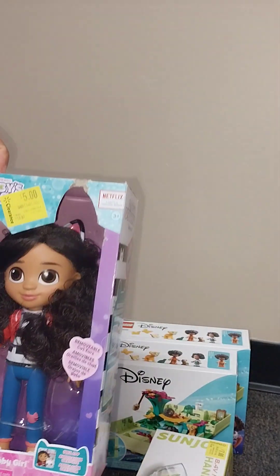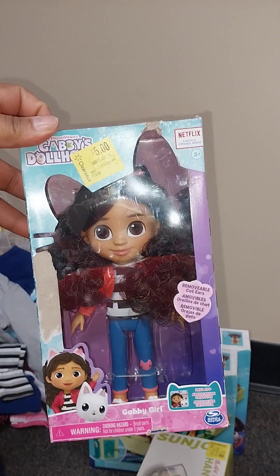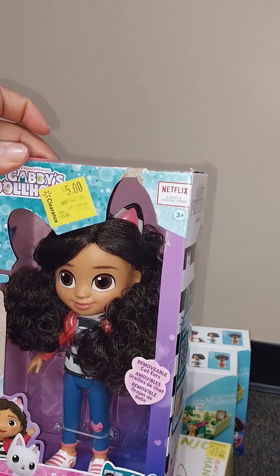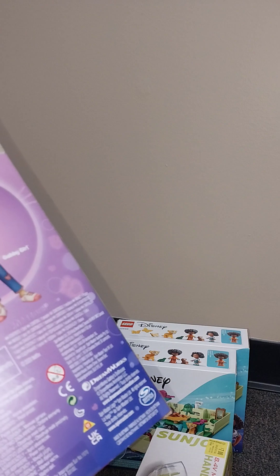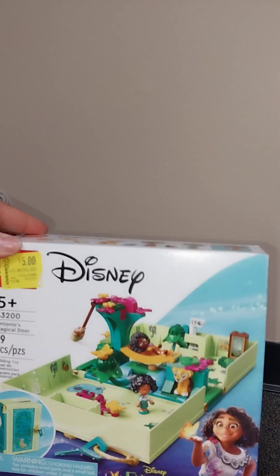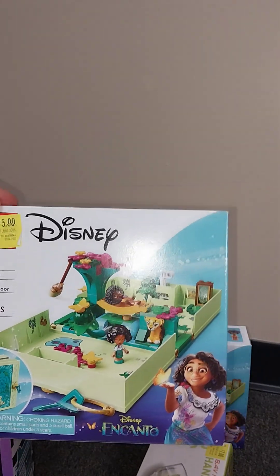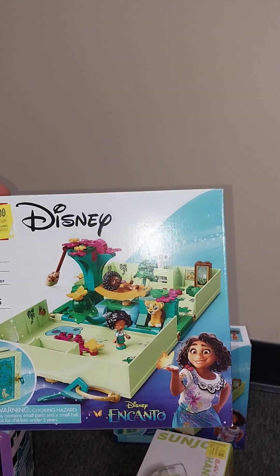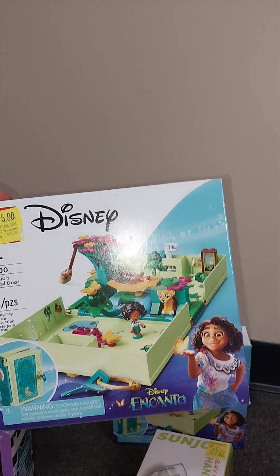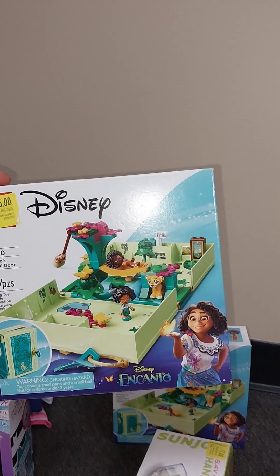This is the Gabby's Dollhouse Gabby Girl doll, she was five dollars and the regular price on here was $13.97. I also got this little Disney set — this was five dollars at one Walmart, $17 at another Walmart, and then at the Disney Store they had it for $29.99 or $39.